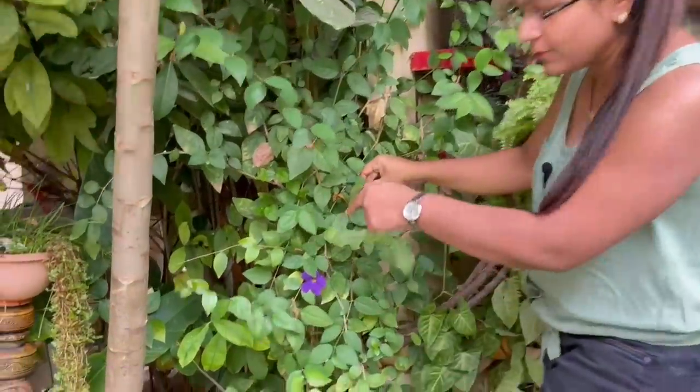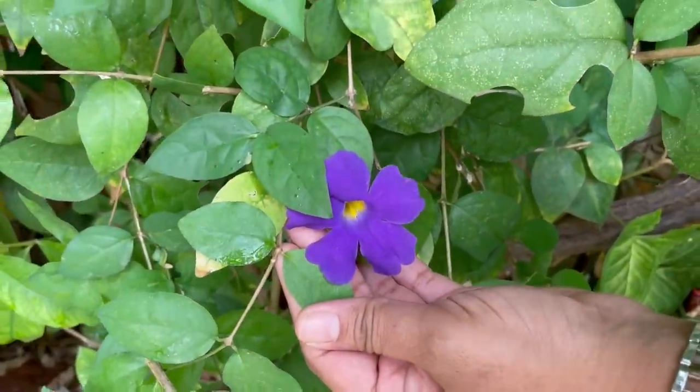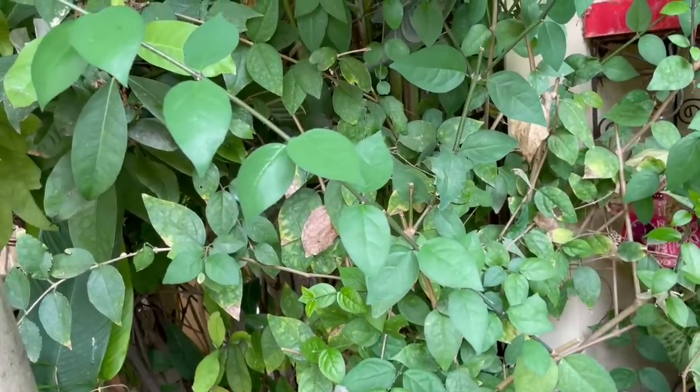This is king's mantle, also growing in the ground itself in the garden — a beautiful purple flower. I recently pruned them, so again they are growing with various branches. This flower blooms around the year.